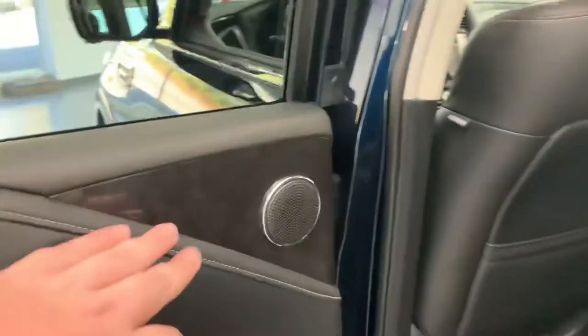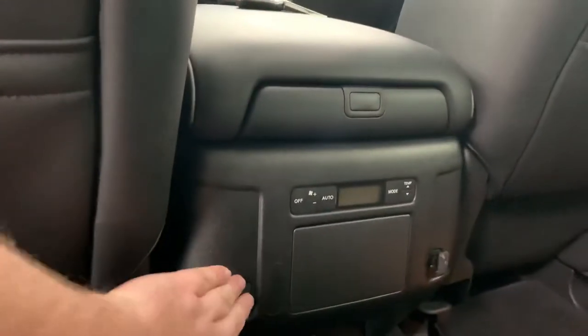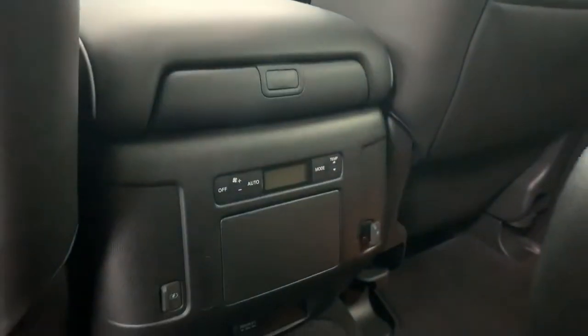Up inside, the first thing you'll notice is the Infiniti symbol on the door jamb is illuminated — nice whenever it's dark. There's nice wood grain around the tweeters in the doors. It does have captain seats in the middle with a full center console, storage, and a cover for your cup holders — also covered in wood grain. There are USB plugins and air conditioning controls back there.